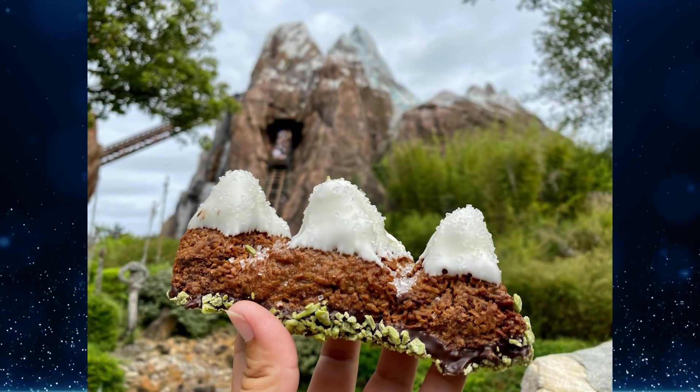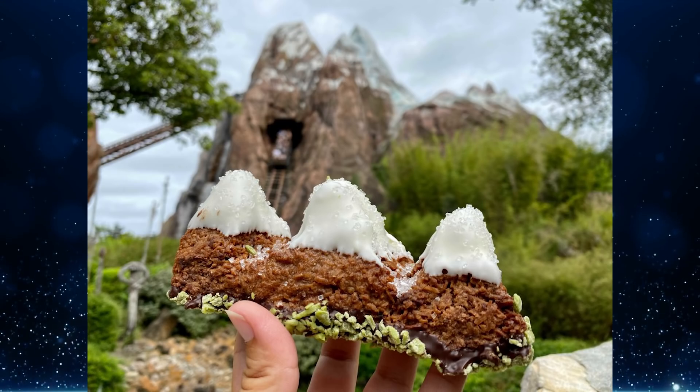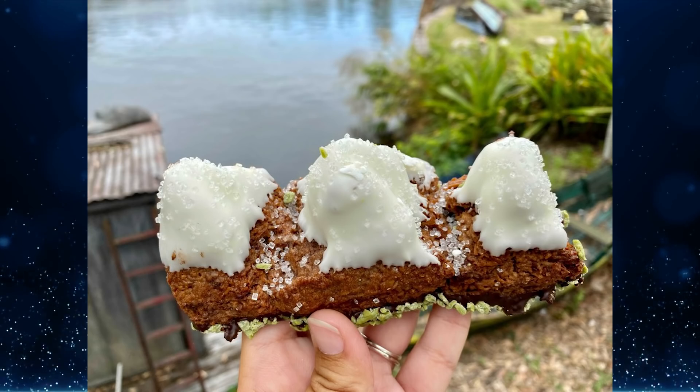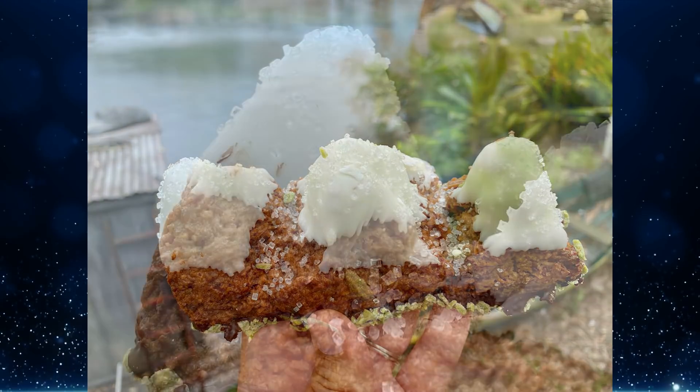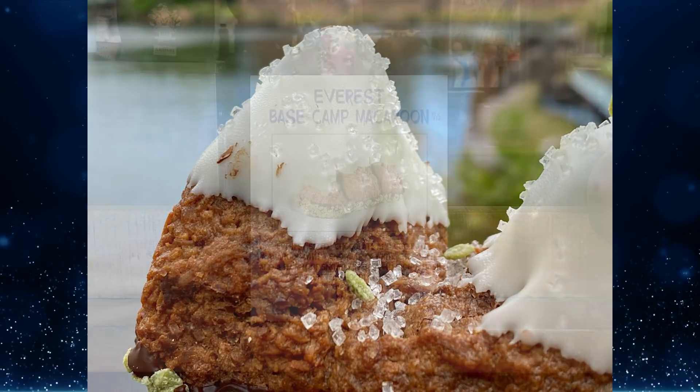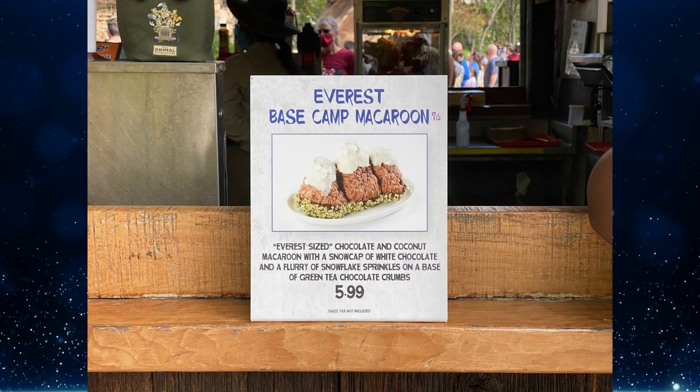Fans of Disneyland's famous Matterhorn Macaroon will be excited that Walt Disney World is getting in on the act. The Everest Base Camp Macaroon is shaped like the three iconic peaks of Expedition Everest at Disney's Animal Kingdom. It's an Everest-sized chocolate and coconut macaroon with a snow cap of white chocolate, a flurry of snowflake sprinkles, on a base of green tea chocolate crumbs. Available at Thirsty River Bar and Trek Snacks for $5.99.